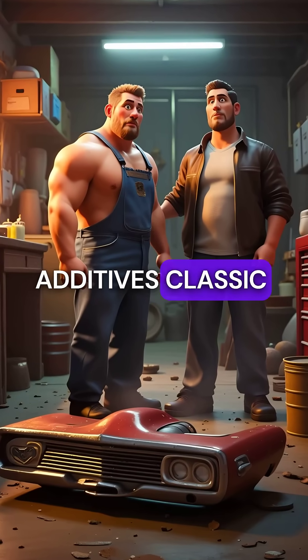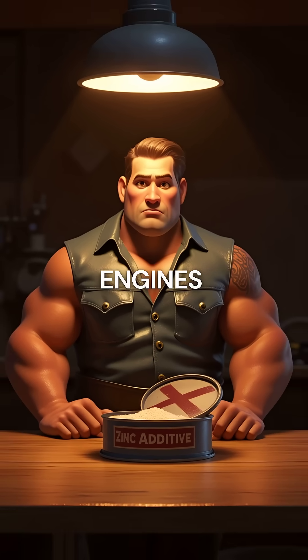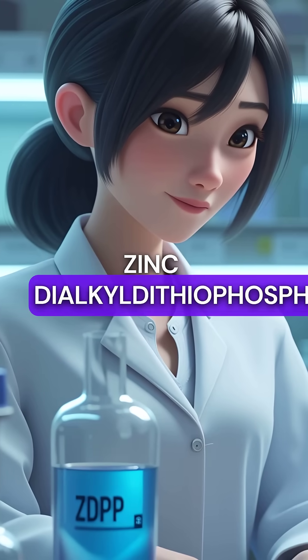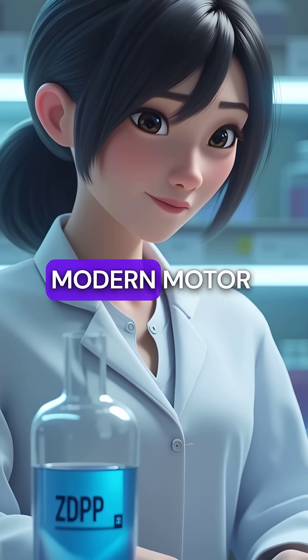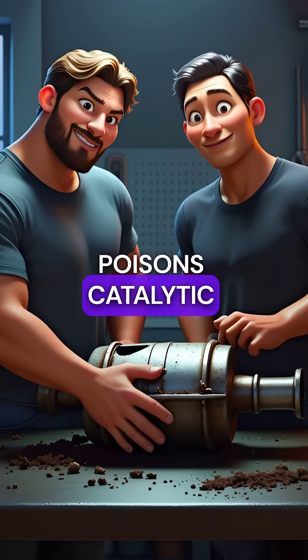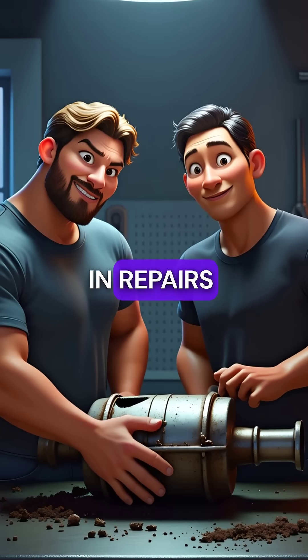Did you know that the zinc additives classic car owners swear by will actually destroy modern engines? ZDDP, or zinc dialkyldithiophosphate, was quietly removed from modern motor oils for a shocking reason: it literally poisons catalytic converters, killing them within 50,000 miles and costing thousands in repairs.